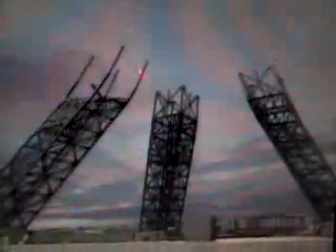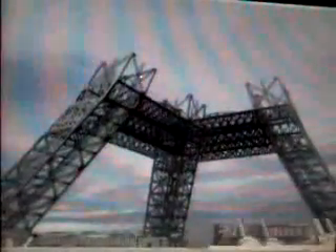The tower's balance is not corrected by jacks, which were only used during construction to get the first floor platform horizontal.